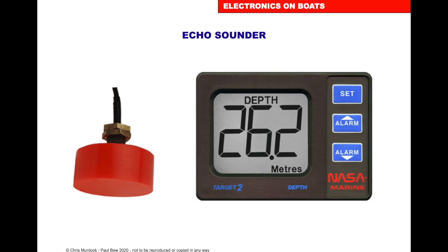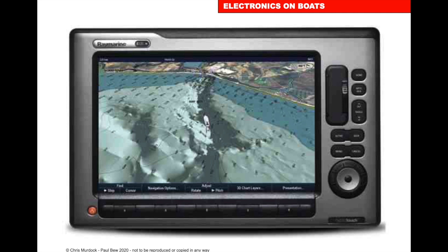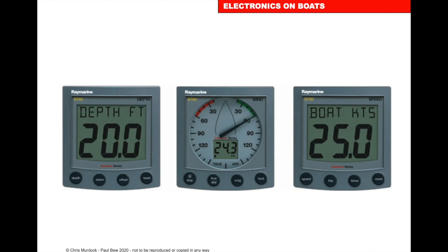The transducer goes on the bottom of the boat and measures the depth. We can also get forward-looking sonars, which are really useful when working in coral areas or steep shelving areas — they'll tell you where the danger is before you get to it. You can also get ones that map out the seabed in 3D.